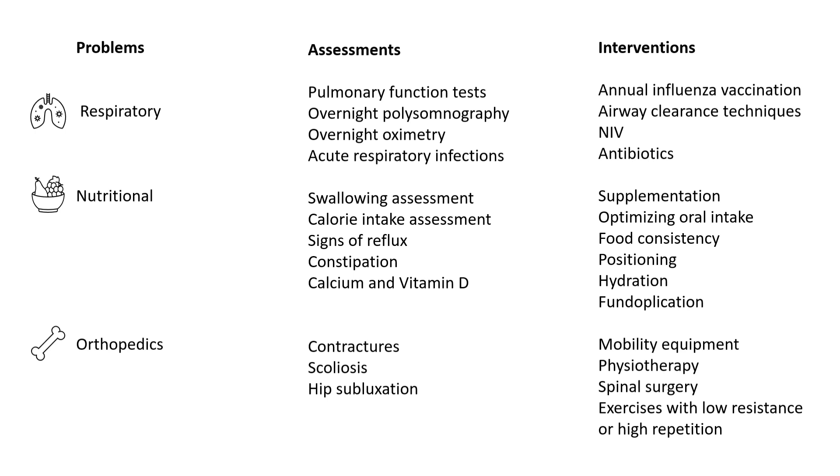Management includes annual influenza vaccination, airway clearance techniques, non-invasive ventilation, and assessment of need for antibiotics. It is very important to provide respiratory support to children with spinal muscular atrophy.